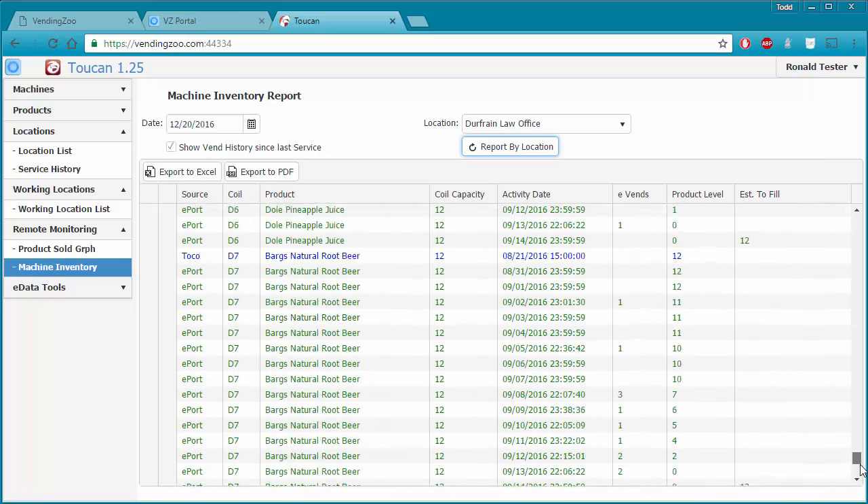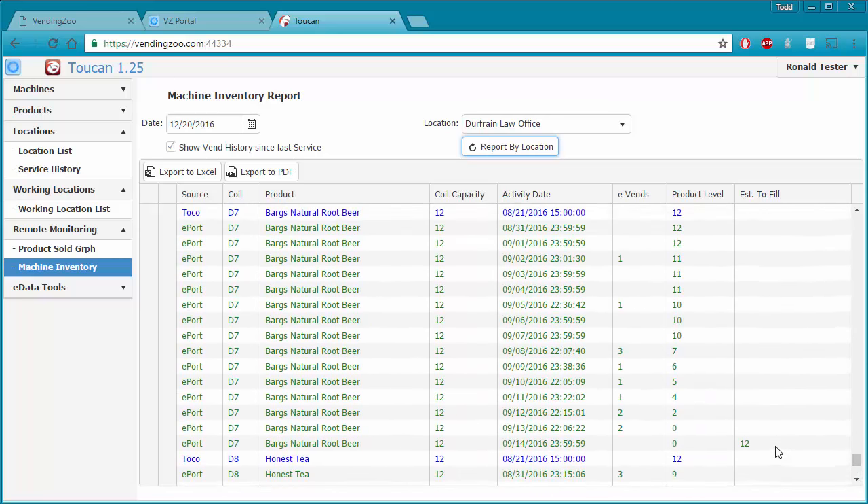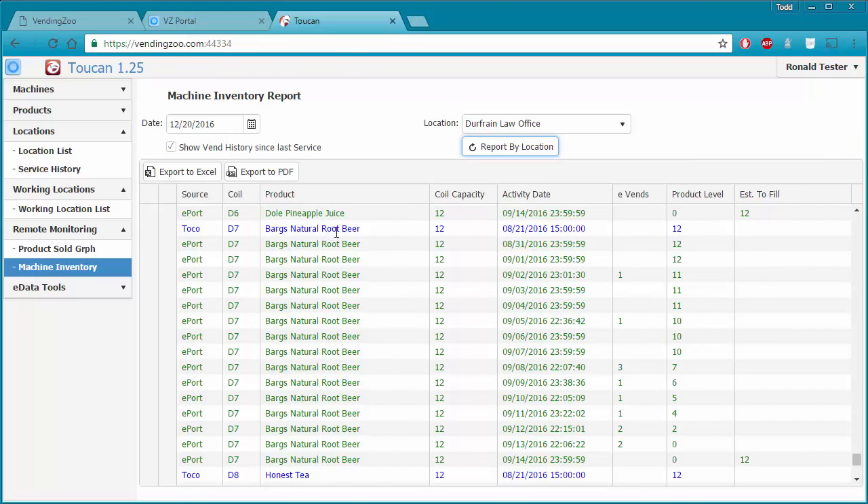Scrolling down to look at the empty coils — here's the root beer. I originally filled it up and set the current fill to 12. Then I had one VEND taking it to 11, then another taking it to 10, then 3 VENDs in one day dropping it to 7, continuing down — 6, 5, 4 — then 2 vended leaving 2, and the last two vended bringing me to 0. Since then I'm still at 0, so it hasn't been empty too long, and I need 12 to fill this coil back to capacity.